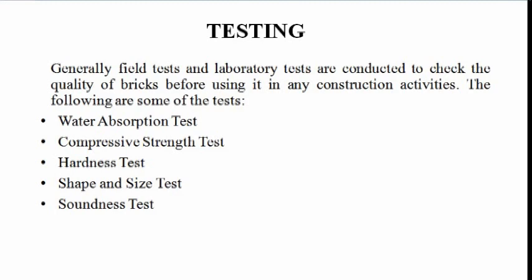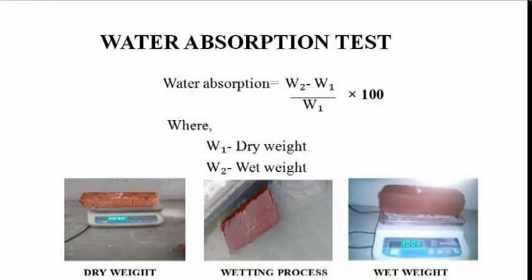Testing: Generally, field tests and laboratory tests are conducted to check the quality of bricks before using them in any construction activity. The following tests are conducted: Water Absorption Test, Compressive Test, Hardness Test, Shape and Size Test, and Soundness Test.